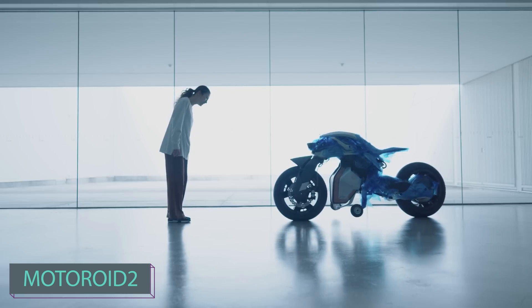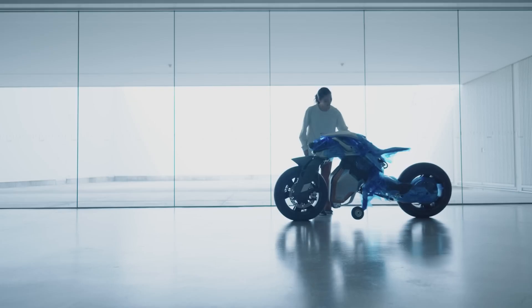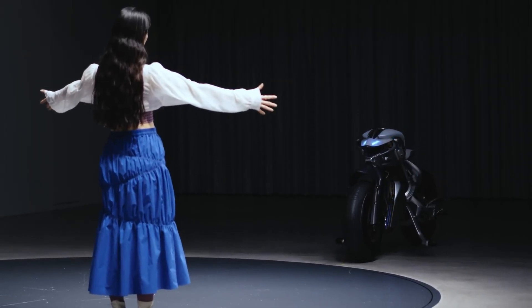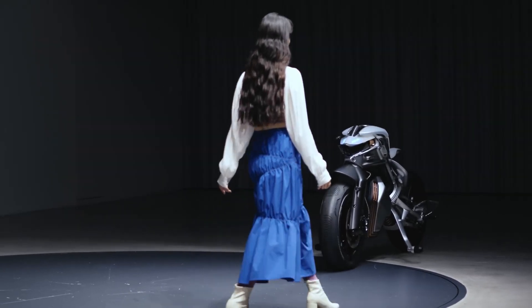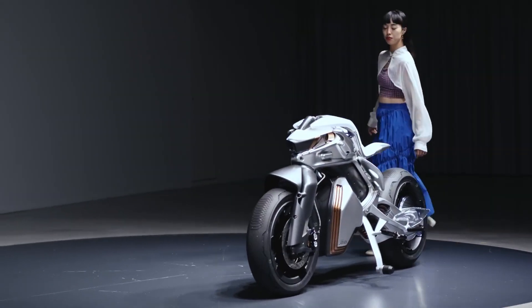What does the future hold for the interaction between humans and machines? Yamaha engineers explore this question with the Motoroid 2, an innovative concept that builds on a six-year-old idea and integrates modern trends such as artificial intelligence algorithms and facial recognition.